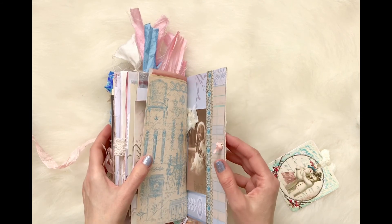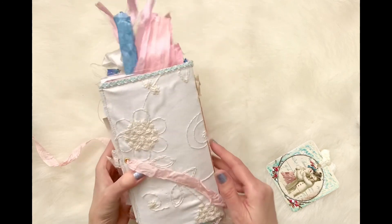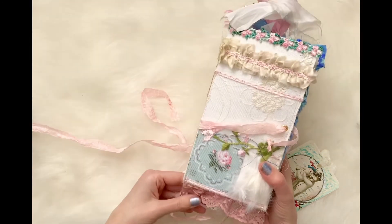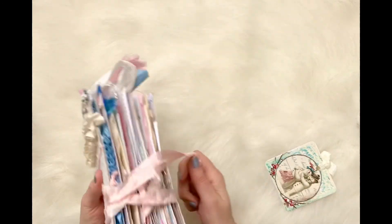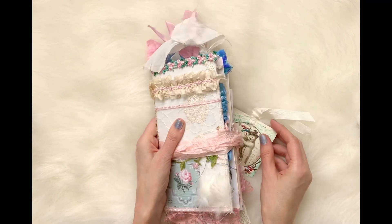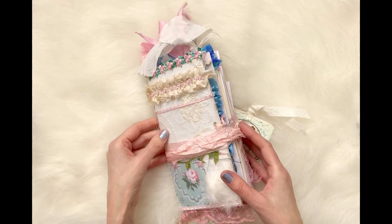So that's it — that is my winter hygge journal. Got some candle wicking on the back, vintage wallpaper printable on the front. I hope you like that. Thanks so much — visit my Etsy shop. Bye!